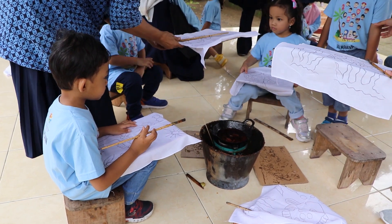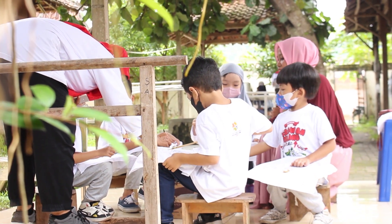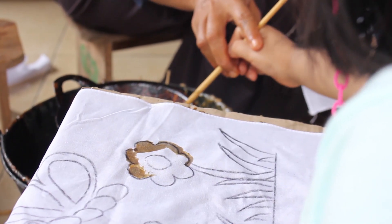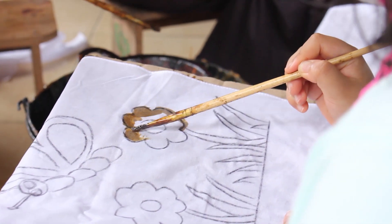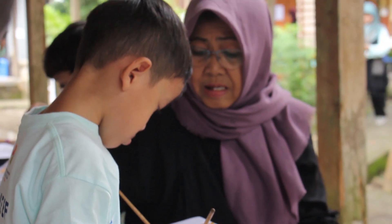Selain sebagai sentra produsen batik tulis, Kampung Giriloyo juga menjadi lokasi eduwisata batik di Yogyakarta. Membatik bukan sekadar membuat karya, tapi juga menuangkan setiap nilai moral yang diteruskan generasi sebelumnya dalam bentuk kain batik. Batik merupakan aset bangsa sekaligus jati diri bangsa, dan tugas generasi penerus untuk menjaga dan melestarikannya.